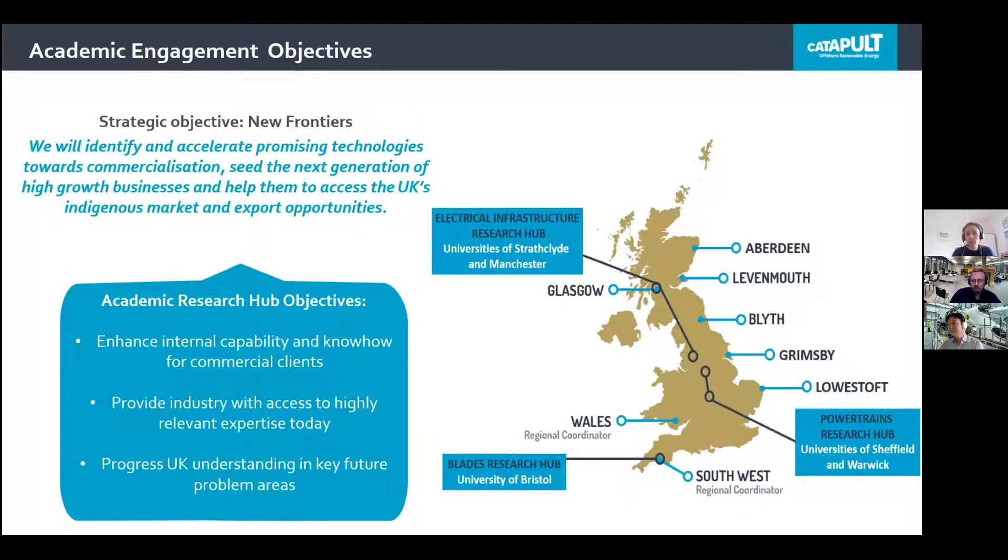Our research hubs bring a more robust and complementary offering for academic research, innovation, and demonstration for the offshore renewable sector. By pooling skills and resources from both the Catapult and the universities, our research hubs provide a critical mass and platform to help leverage further funding from competitive R&D funding programmes and expand outputs from, and maximise the impact of, university research programmes. Our hubs provide strategic partnerships and key research themes and areas, each aligning with applied research areas critical to the UK's offshore industry.